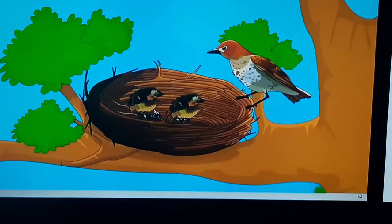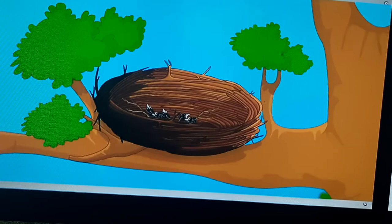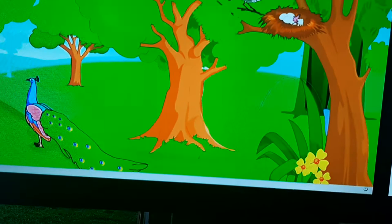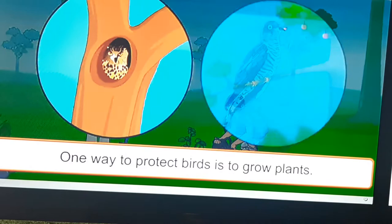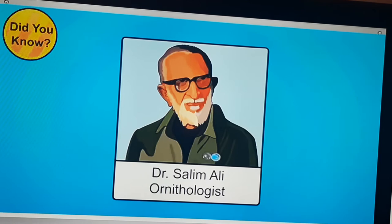After their babies leave, most parent birds also leave the nests. Birds build new nests when they have to lay eggs again. It is necessary to protect birds living around us. One way to protect birds is to grow plants, because most birds depend on plants for shelter and food. Did you know that a person who studies birds is called an ornithologist? Dr. Salim Ali was a well-known ornithologist in India who worked for wildlife conservation and wrote many beautiful books on birds.